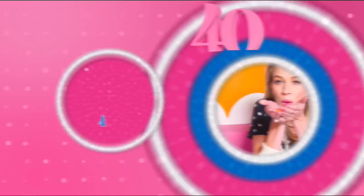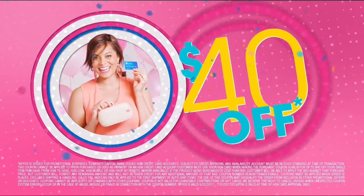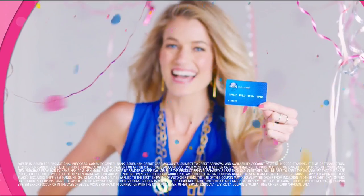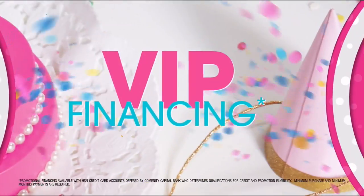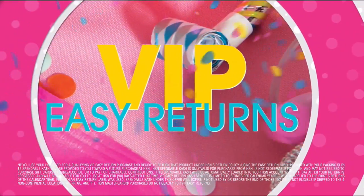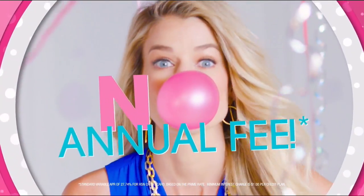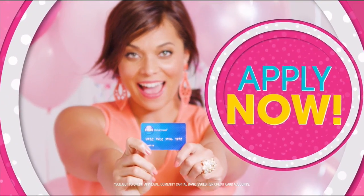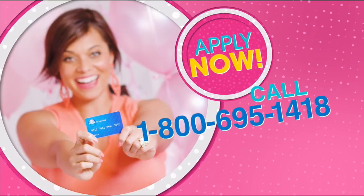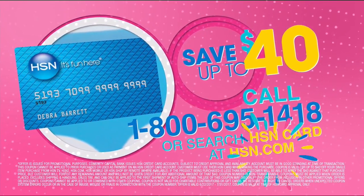Cheers to 40 years. We're toasting 40 days of birthday with up to $40 off when you get an HSN card. Celebrate with extra flex on all jewelry, beauty, and fashion. Plus VIP financing, VIP easy returns, and exclusive offers — all with no annual fee. Join the party of the year. Apply for your HSN card now. Call 1-800-695-1418 or search HSN card at HSN.com.